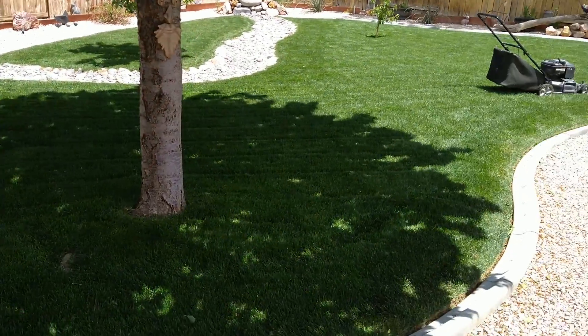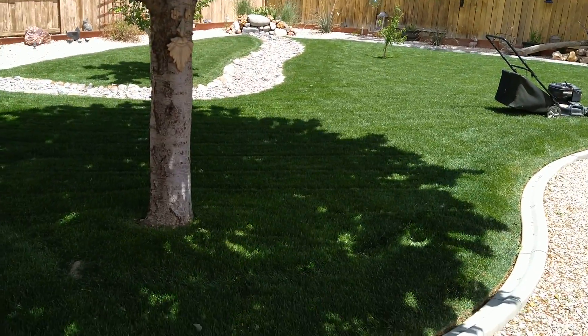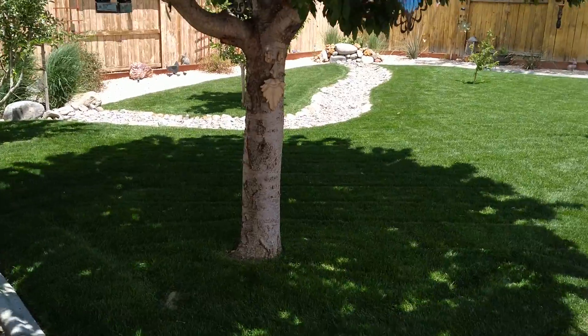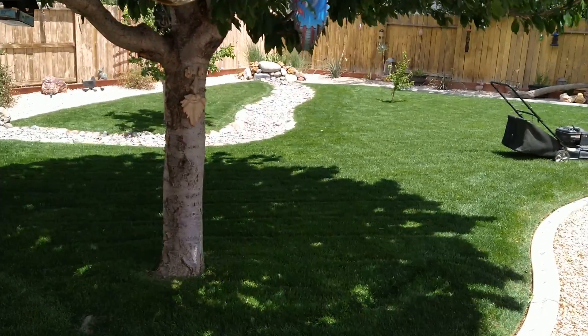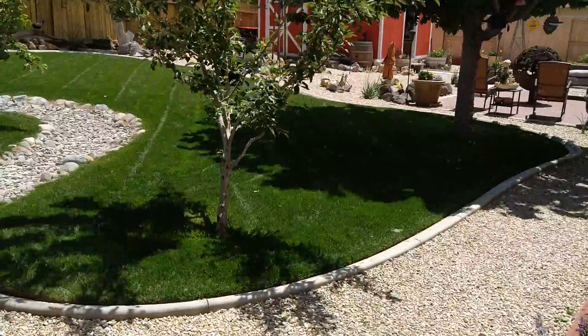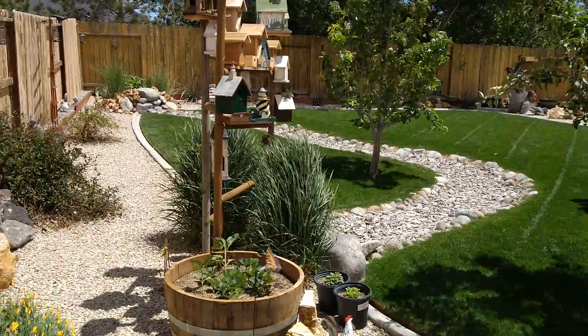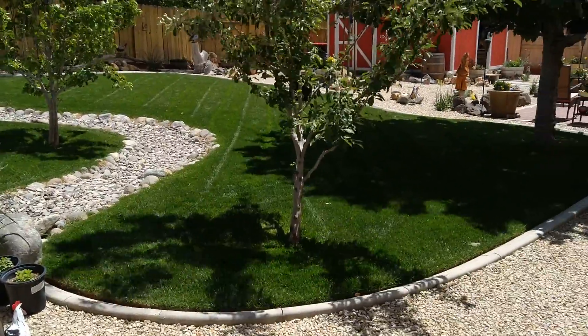Let's get another view from this angle here. It's a very windy day today. Once again, I'm sorry for the wind — it's just a very windy day here in northern Nevada, which it often is here in the summertime.